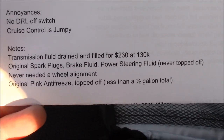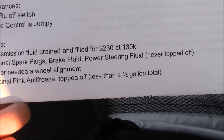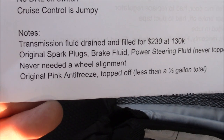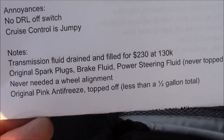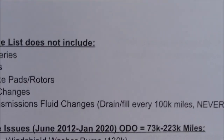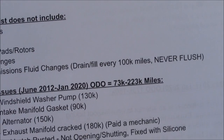I had the transmission fluid drained and filled for $230 at 130,000 miles. I've never needed a wheel alignment. I buy new tires every 60,000 or 70,000 miles — I only get Michelin Defenders every time. The list of issues doesn't include batteries, tires, brake pads, oil changes, and stuff like that.